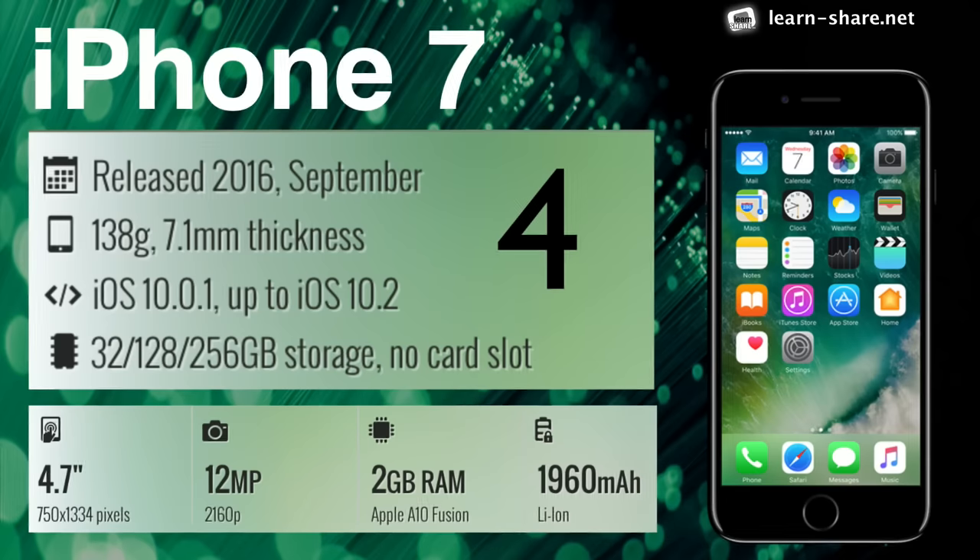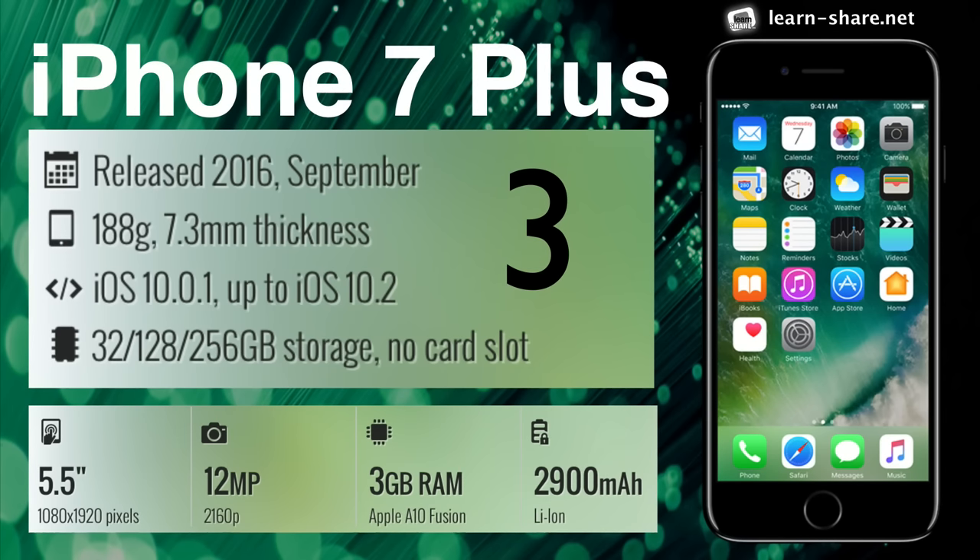iPhone 7 — notable camera, battery, and water resistance improvements. iPhone 7 Plus — two cameras that shoot as one: wide angle and telephoto cameras.